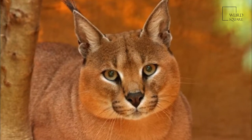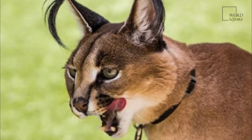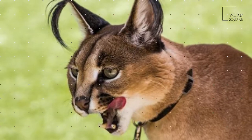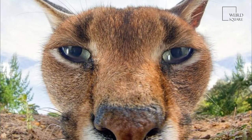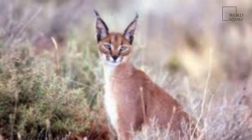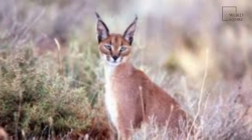Juveniles leave their mothers at 9 to 10 months, though a few females stay back with their mothers. The average lifespan of the Caracal in captivity is nearly 16 years. Caracals have been tamed and used for hunting since the time of ancient Egypt.